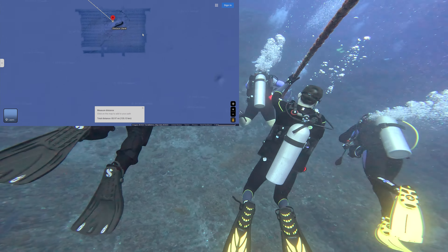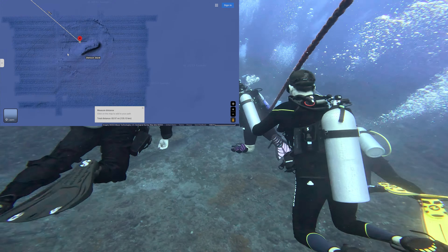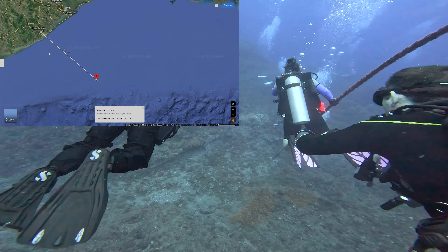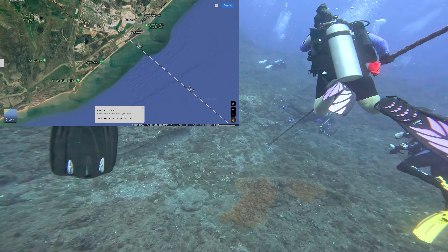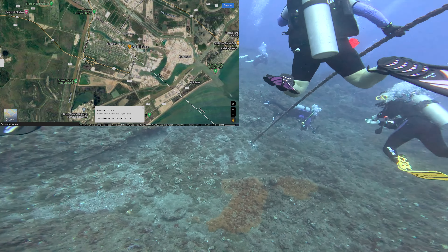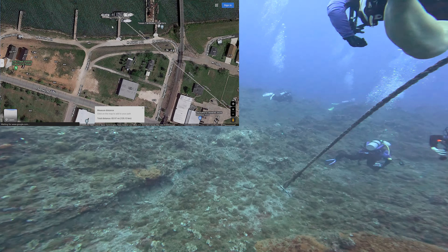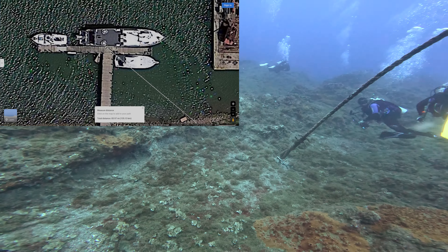We're at Stetson Bank. You can see it in ocean relief right there, sticking up in the middle of the Gulf of Mexico. Quite small but protected, as we'll see why in a bit. Some 80 miles or so off of Freeport here in Texas. And this is where we started the previous day. Let's zoom in a little bit here in Freeport. You can actually see the boat, the MV Fling, right there.